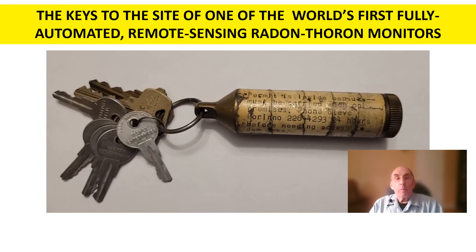While rummaging through one of my old toolboxes, I came across this set of keys that has some historical significance in the annals of scientific research. These are the gate keys to the Big Dalton Canyon Dam area north of Glendora, California, where we located one of the Caltech automated radon thoron monitors in a short tunnel near the dam.